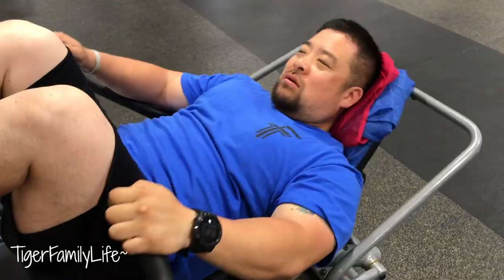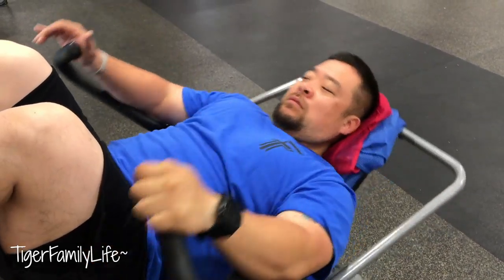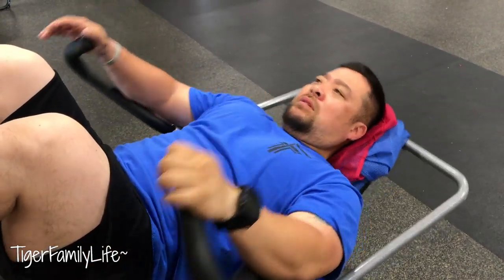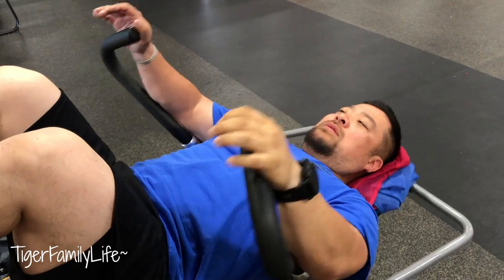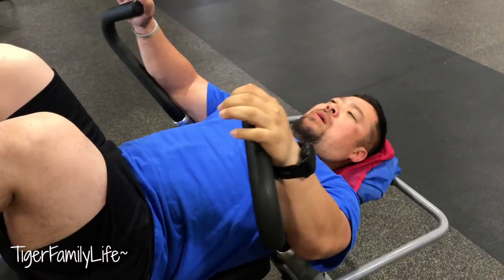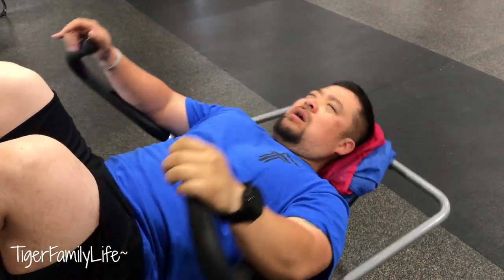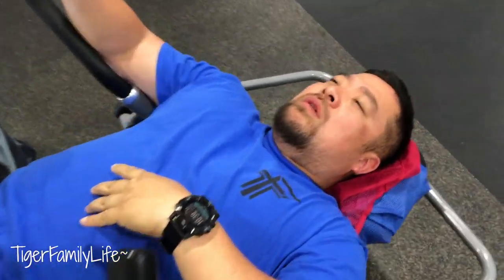Here I go — one, two, three, four, five, six, seven. It's burning now. I need oxygen. You gotta breathe. Holy moly, it's burning!